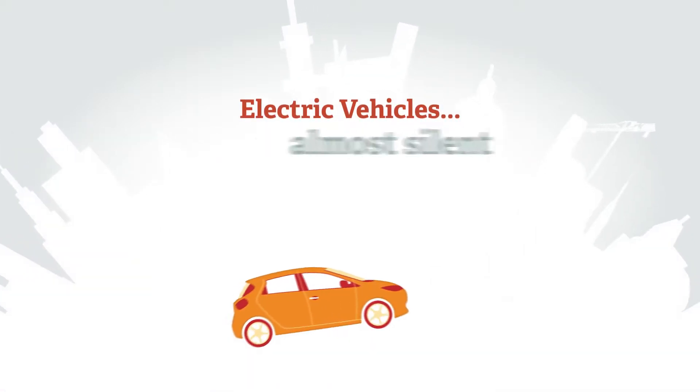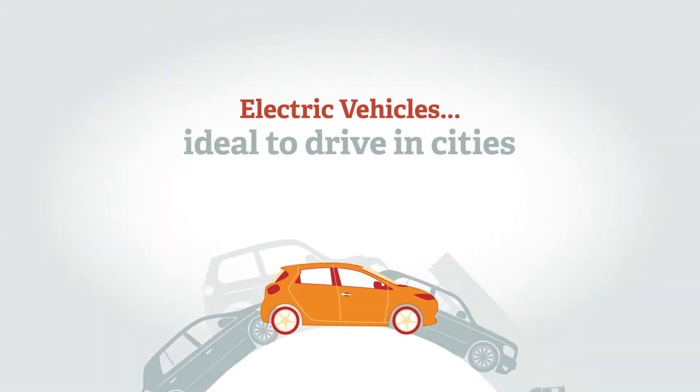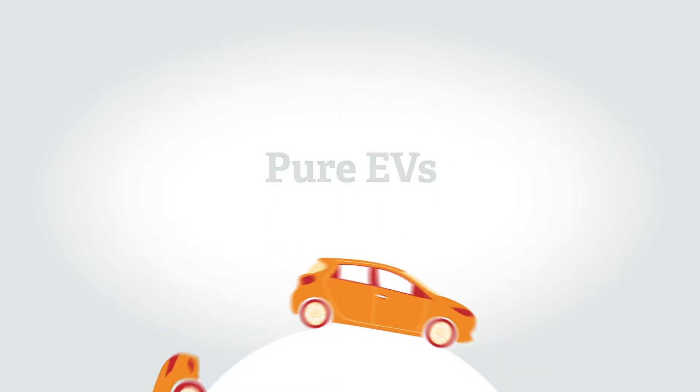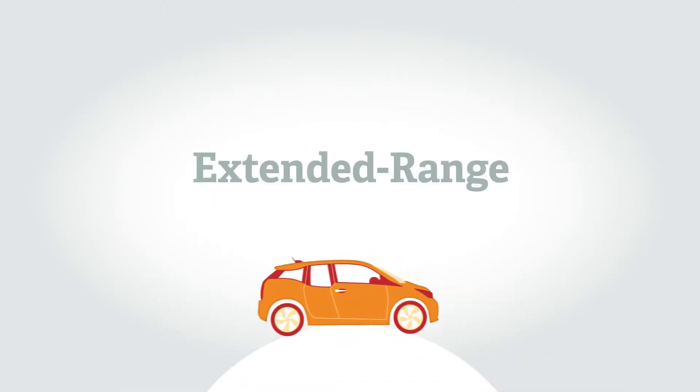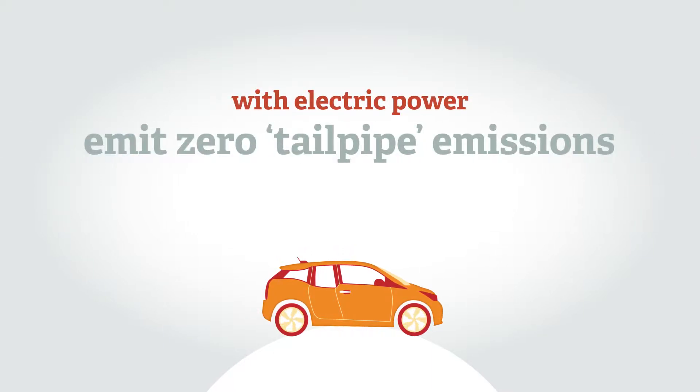Electric vehicles are almost silent and because there's no clutch or gears they're ideal to drive in cities. Pure EVs, plug-in hybrids, and extended range electric vehicles, while being driven on electric power, emit zero tailpipe carbon dioxide emissions and air pollutants.